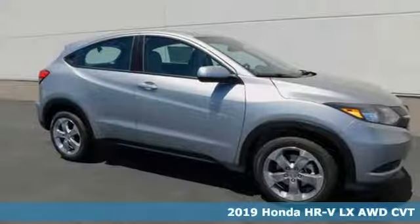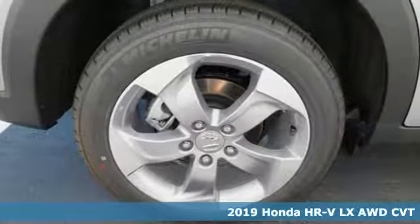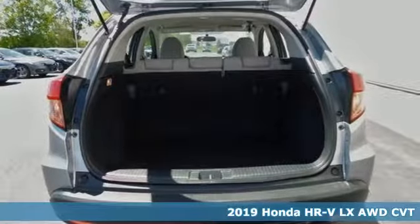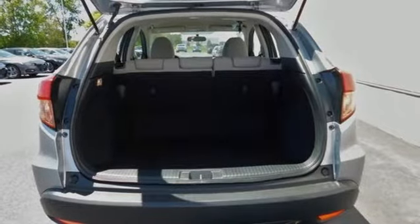It's a new 2019 Honda HR-V. Is it an SUV, hatchback, or compact? Yes, and it's in a category all its own. And with features like these, every drive's a pleasure.